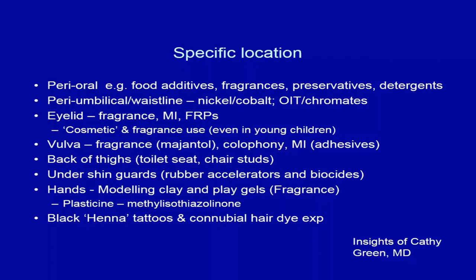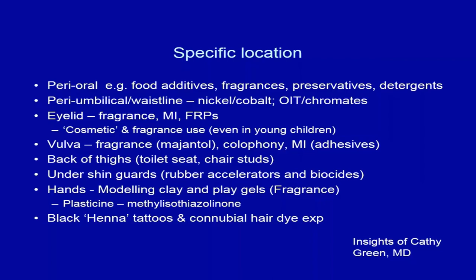Modeling clay and play gels can contain fragrances, and children's paints should be considered. Plasticine, a type of Play-Doh, sometimes contains MI that may not be listed on the label. There's also a newer allergen identified in Europe — acetophenone azine — found in shin guards, where biocides are sprayed onto rubbers to prevent bacterial and fungal growth from moisture.